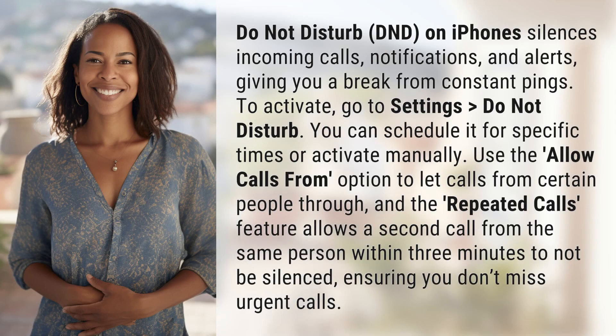Do Not Disturb, DND, on iPhones silences incoming calls, notifications, and alerts, giving you a break from constant pings.